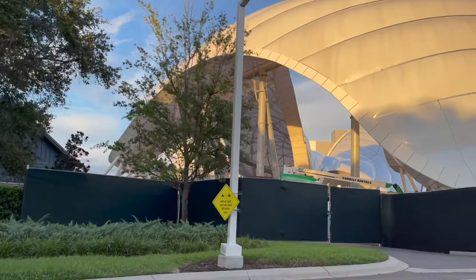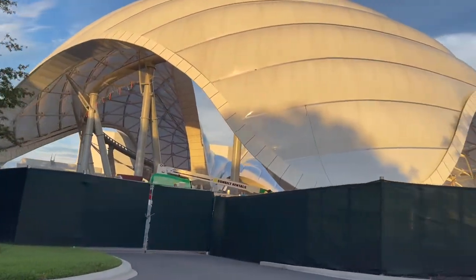We even tried the Speedway for the first time and got some other shots of Tron from there. It looks amazing. I didn't get it on video, but I saw one of the light cycles go by on the track — we know they're testing it. It was really cool to see. That facility just looks so Tron.